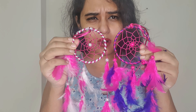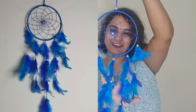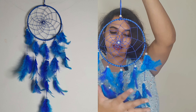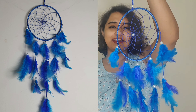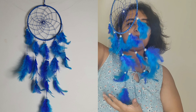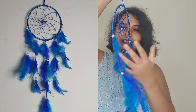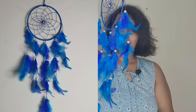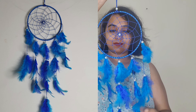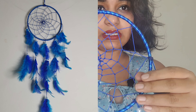This is the fourth dream catcher. It's in blue and dark blue shades and it looks so calm and amazing. This is the bigger dream catcher compared to the other sizes. The quality is really nice.